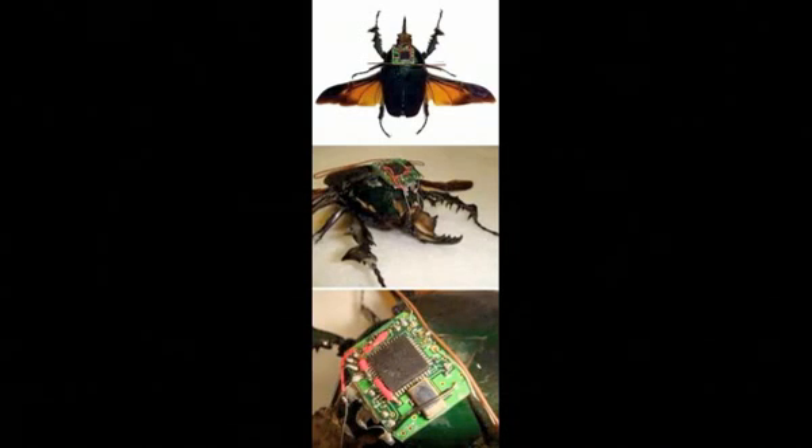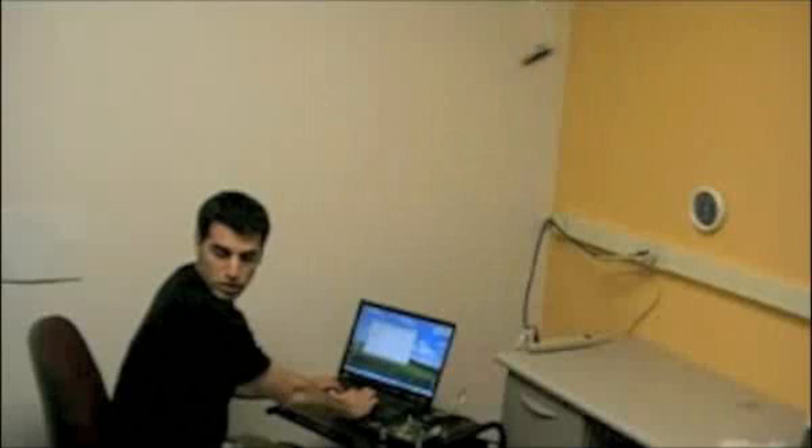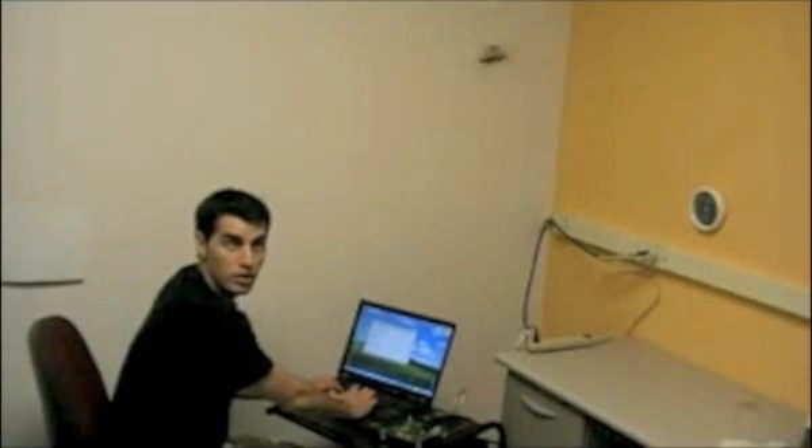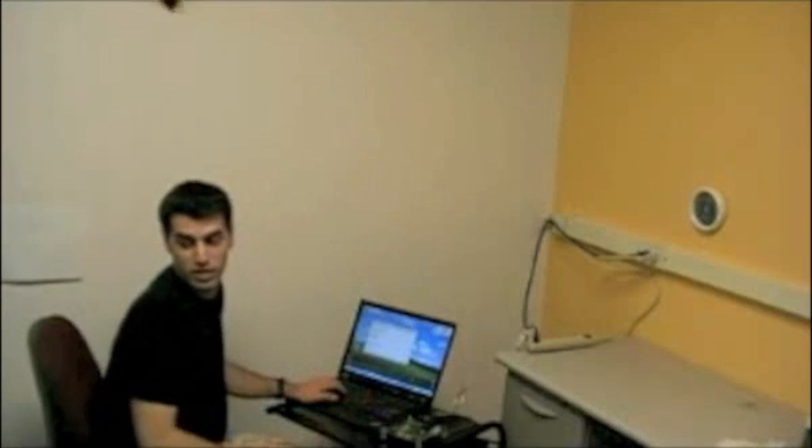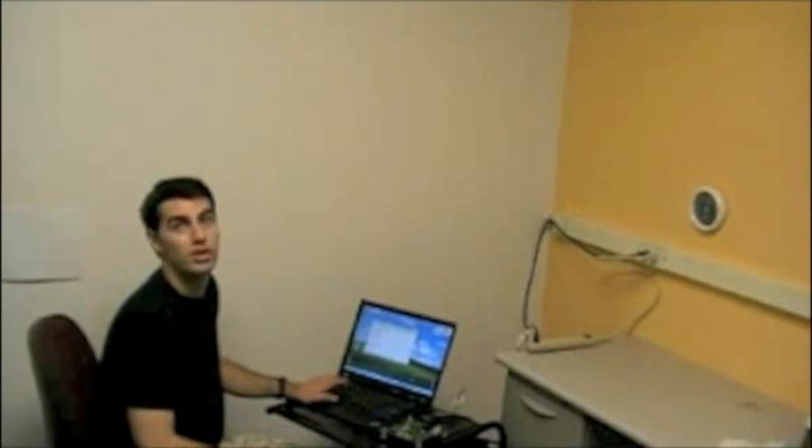Researchers in Michele Miharovic's lab at the University of California Berkeley have developed a wireless system to control the flight of a giant beetle. A scientist sends a wireless signal from the laptop to the beetle to start and then stop flight. The beetle, seen in the upper part of the frame, is tethered for practical purposes.